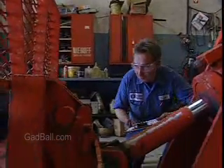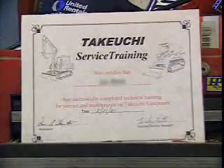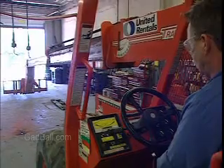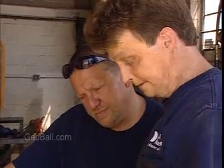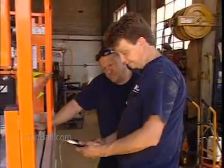To get a job as a mobile heavy equipment mechanic, you need a high school diploma and a formal training program. Many technical schools offer instruction focusing on diesel or heavy equipment, combining class time with hands-on experience. Apprenticeships are also helpful for on-the-job training.